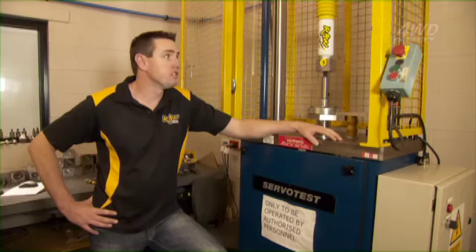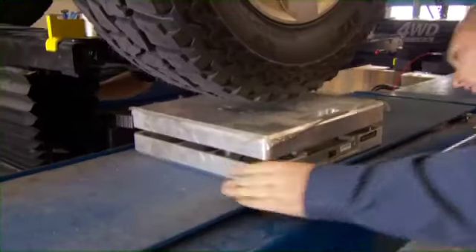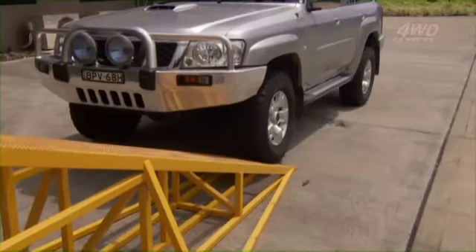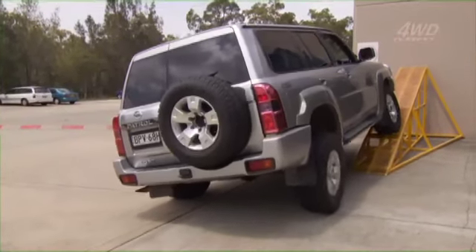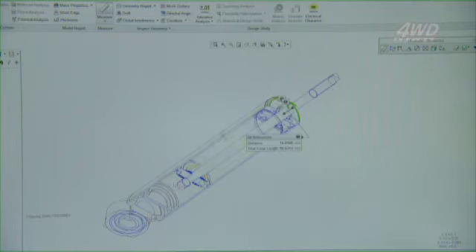Testing and research and development are a crucial element of the design of Raw 4x4 suspension components. At our state-of-the-art test facility, we use the latest cutting-edge equipment like the dynamometer and articulation ramp, with vehicle and load scales to refine our products and fully analyse your vehicle to create a customised suspension solution, specifically assembled to suit your four-wheel driving needs.